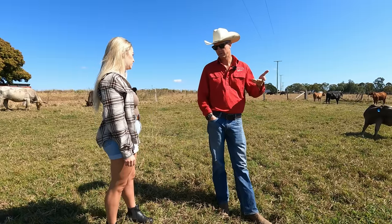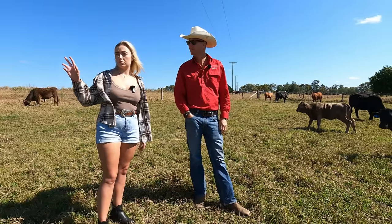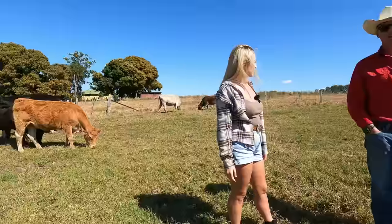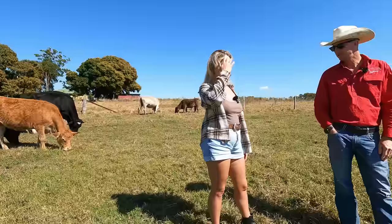We've got a herd of full blood Tuli and the Tuli bulls that we take through to two years old. Were those cows done with a running bull or through AI? We got some embryo calves — we transferred embryos in, did some by AI, and did some natural mate. A bit of everything.